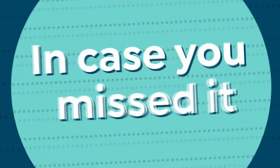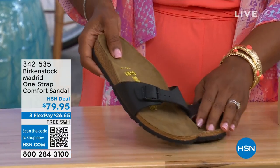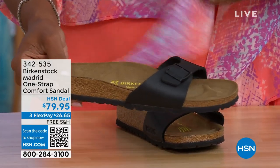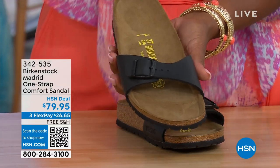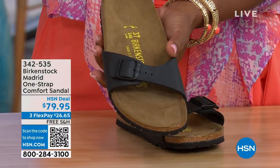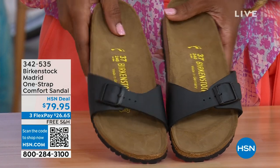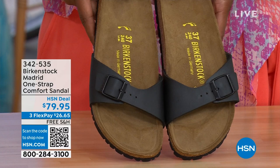In case you missed the Madrid sandal earlier — it was the very first Birkenstock to come to the United States and they still have it, still making it in lots of great colors. Of these color options, we now only have black and white left — mocha is gone. You can check hsn.com and just type in Birkenstock to see everything available. Item number 342-535.